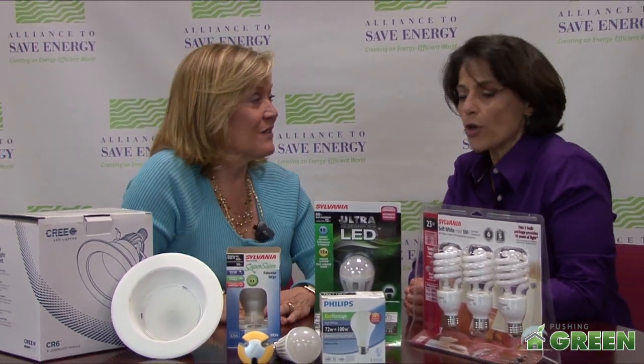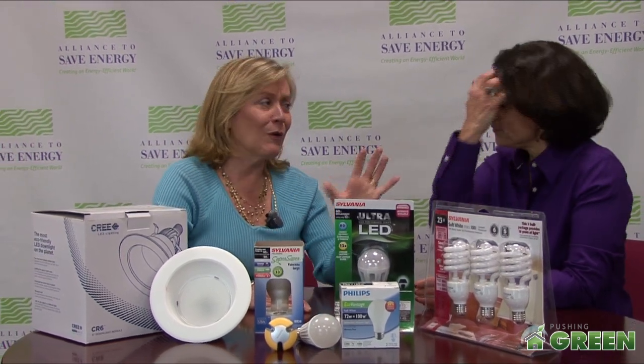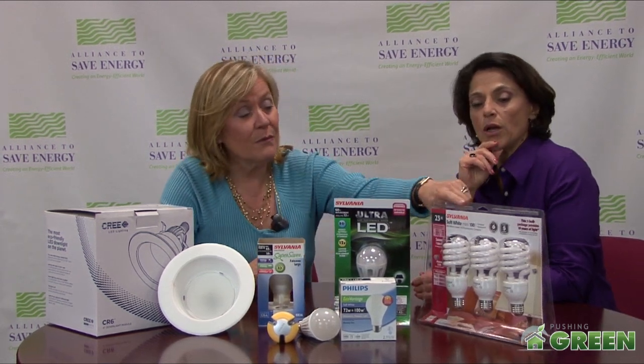Let's talk about all the new options for lighting because there's a lot of misinformation in the press right now that people aren't going to have a choice in lighting. There are a lot of choices, but they're all much more energy efficient than what we're used to. Let's start with the CFLs.